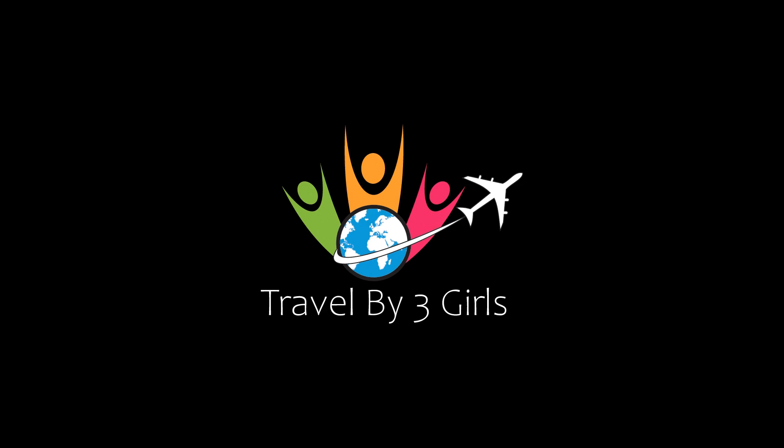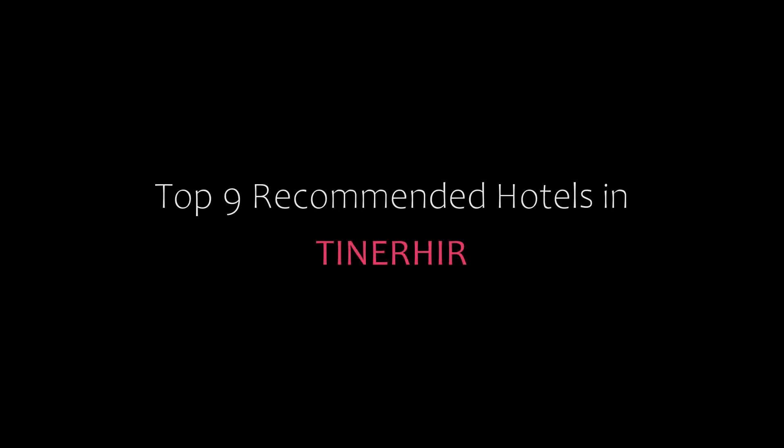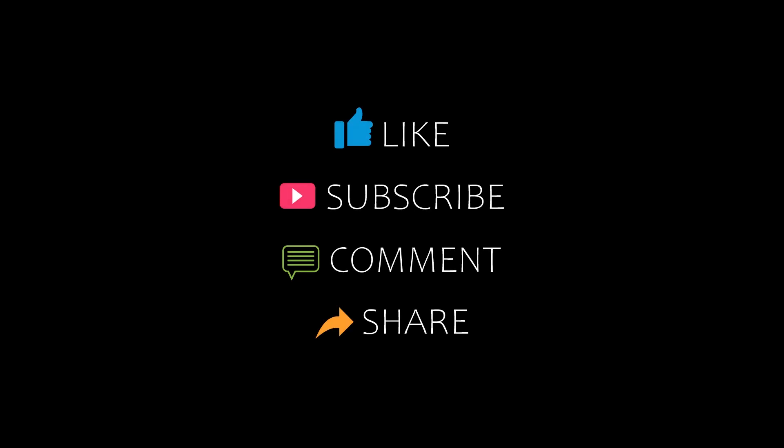Hello everyone, welcome back to our channel and now you are watching the video of Topic Amundi Hotel. Please subscribe to my channel and don't forget to like, share and comment. Let's start the video.